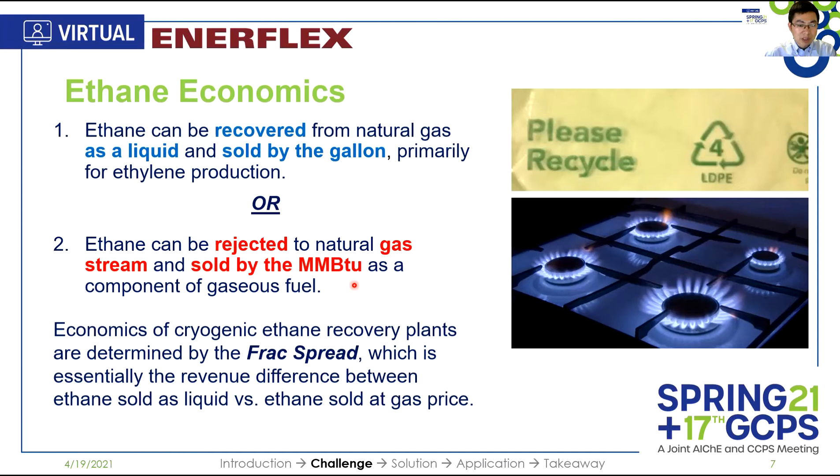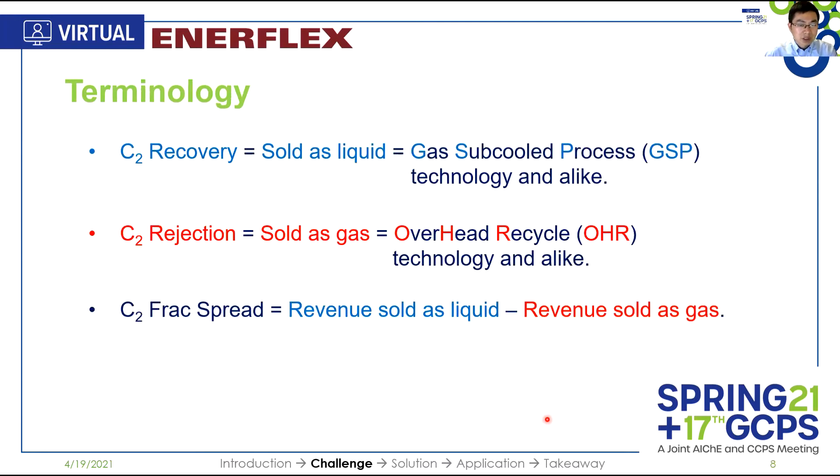To determine the economics of cryogenic ethane recovery plants, a term called frack spread is introduced here. Essentially, it is the revenue difference between ethane sold as liquid versus ethane sold at gas price. When you hear 'recovery,' ethane is sold as liquid, and typically we use GSP technology. When I say 'rejection,' ethane is sold as gas, and OHR technology and the like are typically used. Frack spread is the revenue difference between liquid and gas.